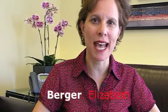I'm Liz Berger and I'm the President of the Alliance for Downtown New York Business Improvement District that serves Lower Manhattan.